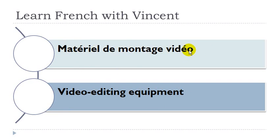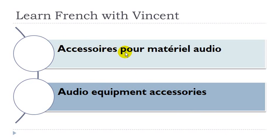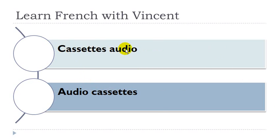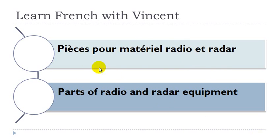Matériel de montage vidéo. Matériel masculin, montage masculin. Écran. Écran masculin. Accessoires pour matériel audio. Accessoires masculin, matériel masculin. Cassettes audio. Cassettes féminin. Antennes et réflecteurs. Antennes féminin, réflecteurs masculin. Pièces pour matériel radio et radars. Pièces féminin, matériel masculin, radar masculin.